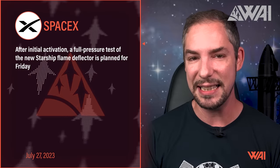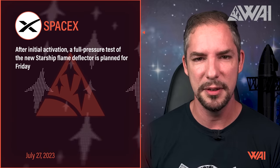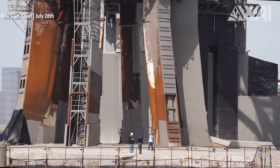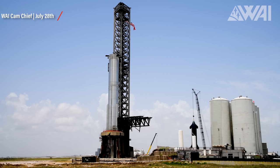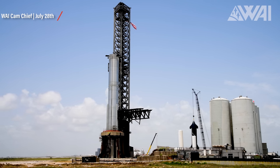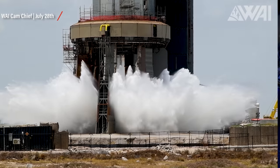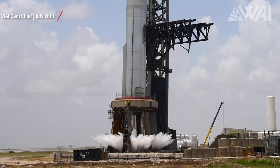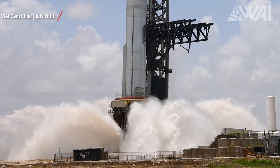Surprisingly, they announced that test on their Twitter — or X. The full pressure test was slated for Friday, July 28th. That day saw a crazy flurry of activity in preparation for this significant milestone. The Chopsticks, or Mechazilla's arms, ascended the tower to prevent unnecessary damage during the test. Once everything was set, the tanks were pressurized, and then boom — water began to shoot out from all the tiny openings in the plate. The test ran for approximately 20 seconds, demonstrating the immense power of this inconspicuous system.